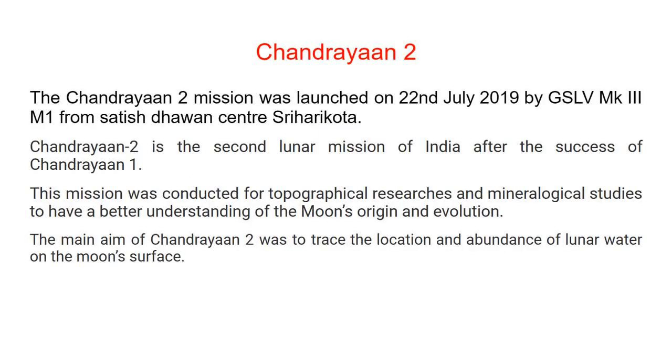Chandrayaan 2. The Chandrayaan 2 mission was launched on 22nd July 2019 by GSLV MK3-M1 from Satish Dhawan Space Centre, Sri Harikota. Chandrayaan 2 is the second lunar mission of India after the success of Chandrayaan 1.